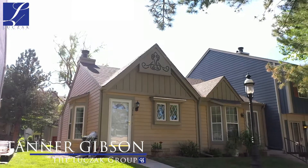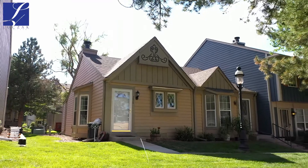Hi, my name is Tanner Gibson with Luczak Real Estate Group at Coldwell Banker, welcoming you to our new listing coming on the market: 3676 Queen Anne Way.